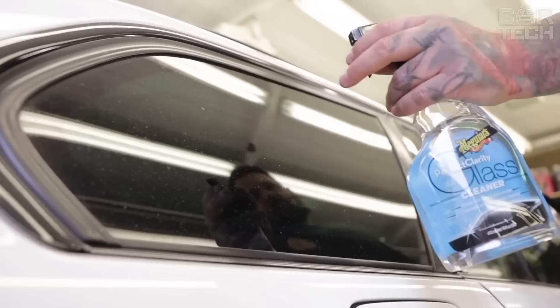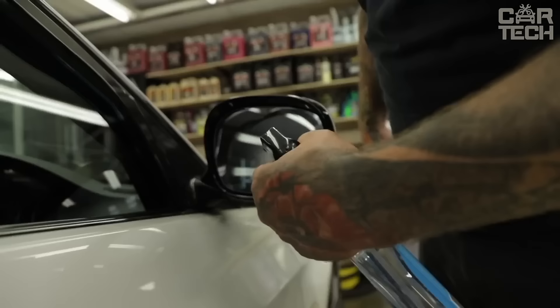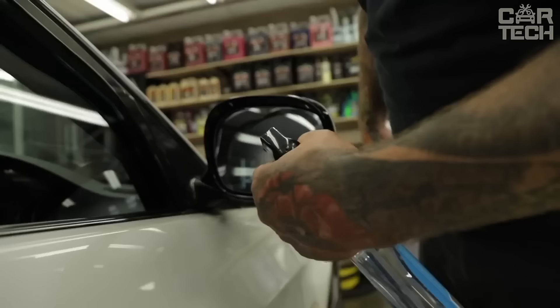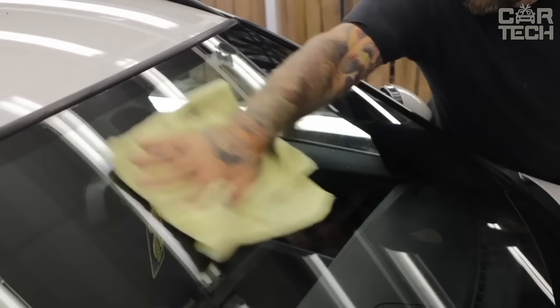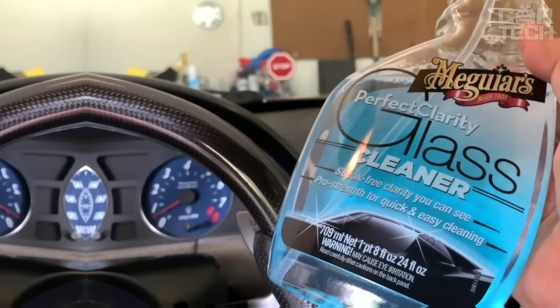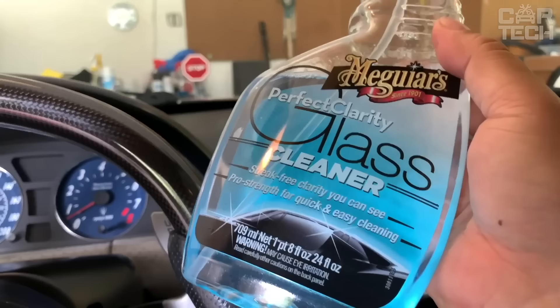A professional cleaner that easily copes even with heavy dirt on the windshield and other windows of your car. It is absolutely safe for tinted windows and will not damage the tinting film. The product cleans any dirt very quickly without leaving streaks, for perfect transparency. It contains special components that prevent clouding on the glass, spreads perfectly on the surface and rinses off easily, saving you time.